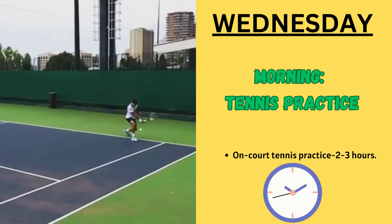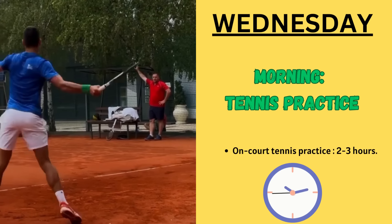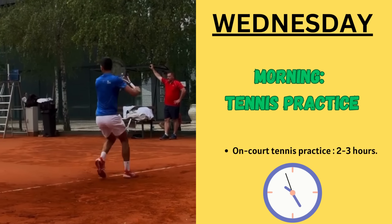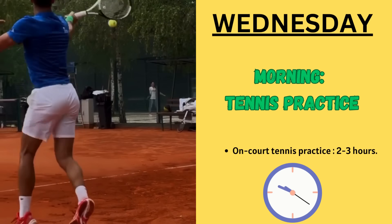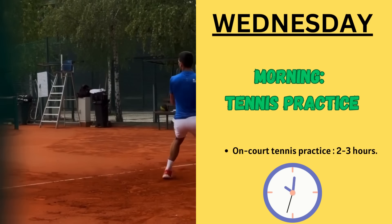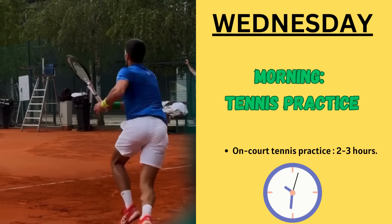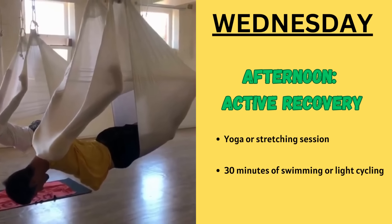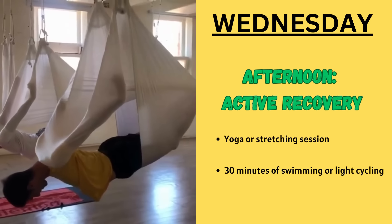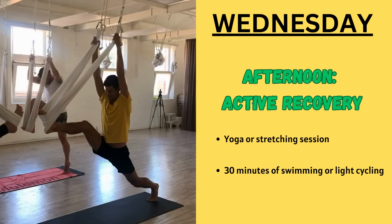What does Novak do on Wednesday? Tennis practice and recovery. In the morning, it begins with on-court tennis practice focusing on technique, drills and point play for two to three hours. Then on the afternoon, he does active recovery workouts comprised of yoga or stretching sessions to improve his flexibility and aid recovery.